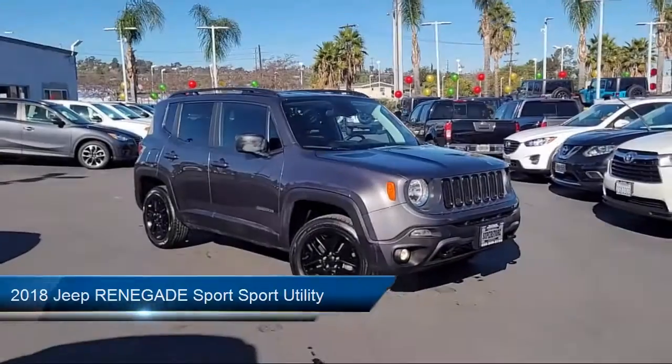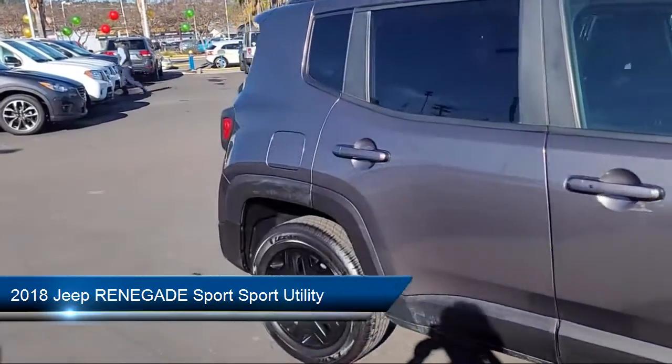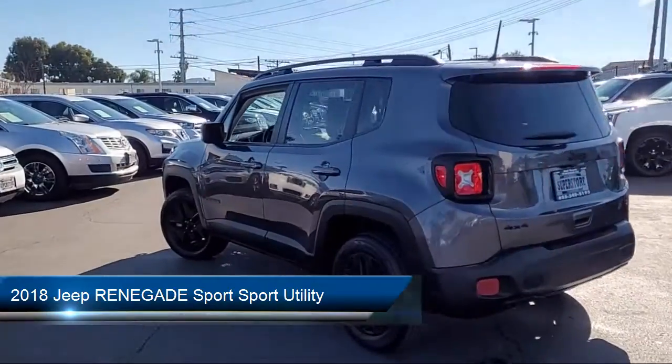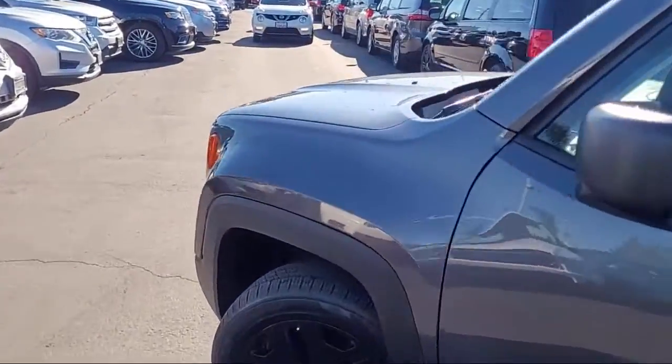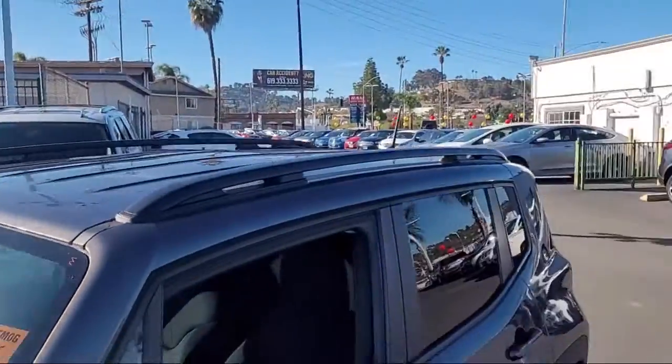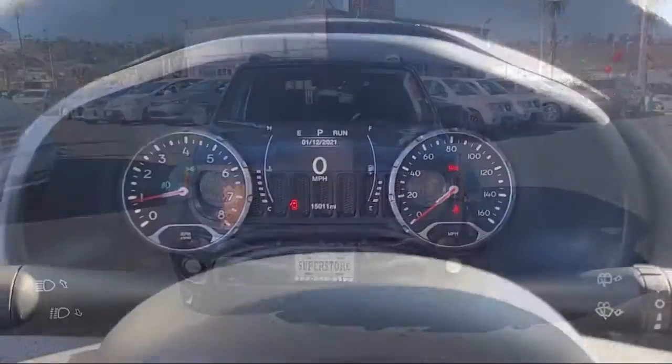Welcome to East County Pre-Owned Superstore, your premier destination for purchasing pre-owned. Here's a look at another one of our great vehicles from our inventory, and it comes equipped with Rear Spoiler, Keyless Entry, Steering Wheel Controls, and a Park View Rear Backup Camera.